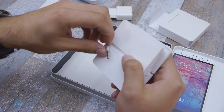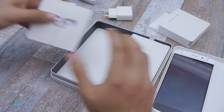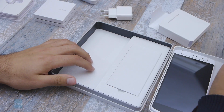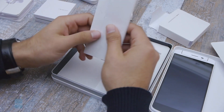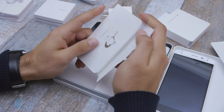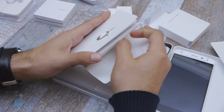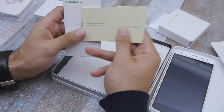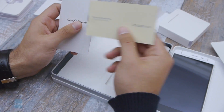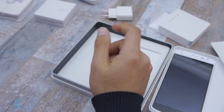They look premium, but we're not going to know how well they perform until we test them out. Right here we have what looks to be a quick guide. You also have the SIM tray ejector tool, and underneath is the quick guide — and this one is in Russian. I'm not going to go through the quick guide, so don't worry guys.